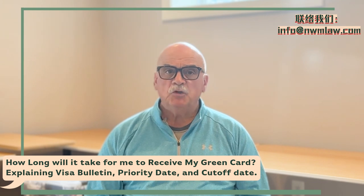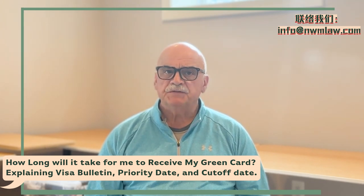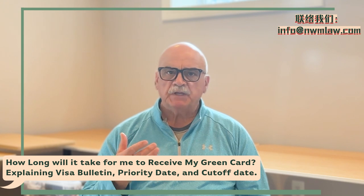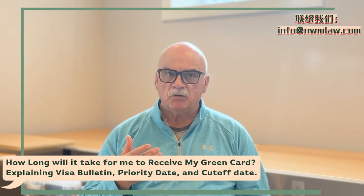Hello, my name is Don Forrest from Nui Ming Law Group. A commonly asked question and concern from clients is, how long will it take for me to receive my green card? For this presentation, I will be explaining the visa bulletin, the priority date, and cutoff date.